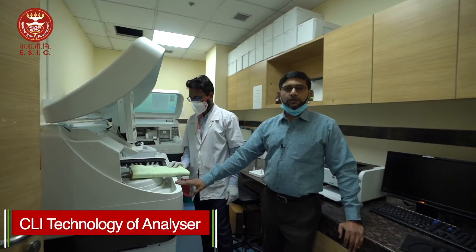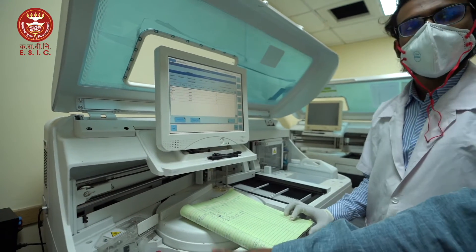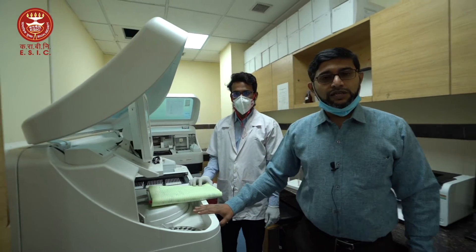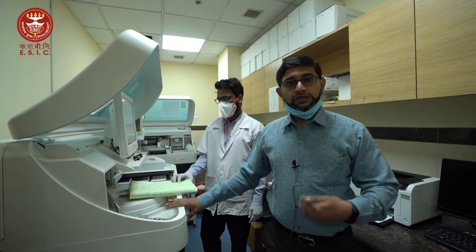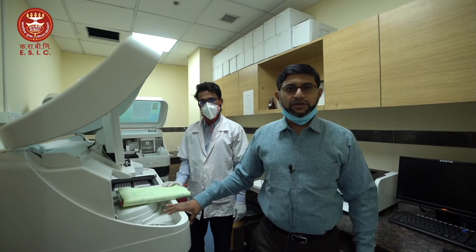Here we also have a CLIA technology analyzer that runs immunoassays. We can do thyroid testing here, and specially we perform tacrolimus level testing — we are the only facility in ESIC doing tacrolimus levels for renal transplant cases. We issue tacrolimus reports for transplant cases within just 4 hours, which is unheard of even in corporate hospitals. This also helps patients in modifying drug dosages.